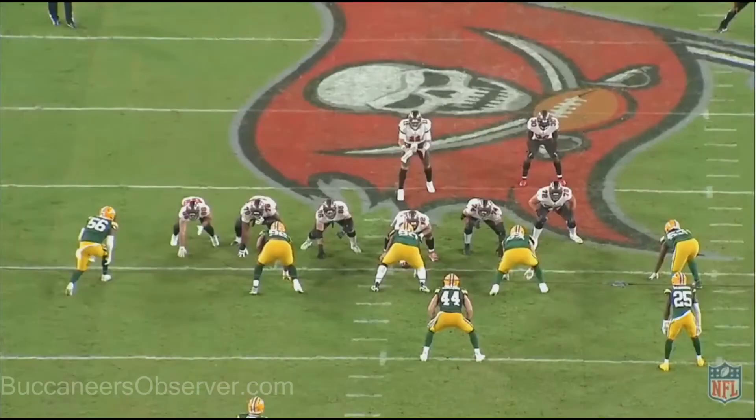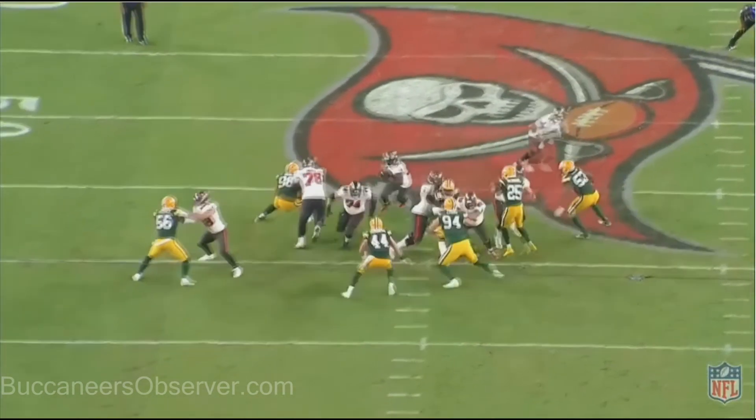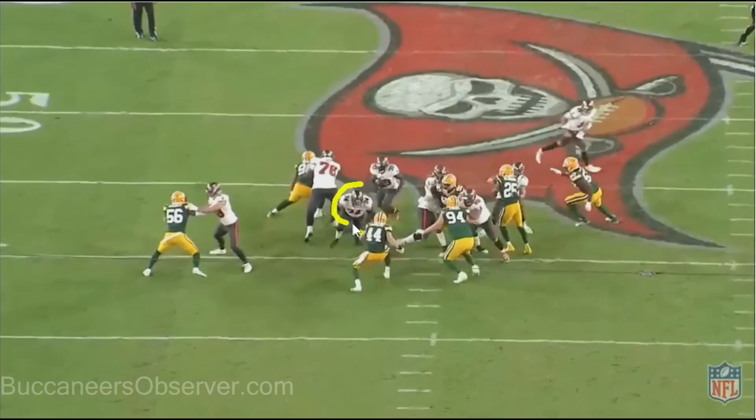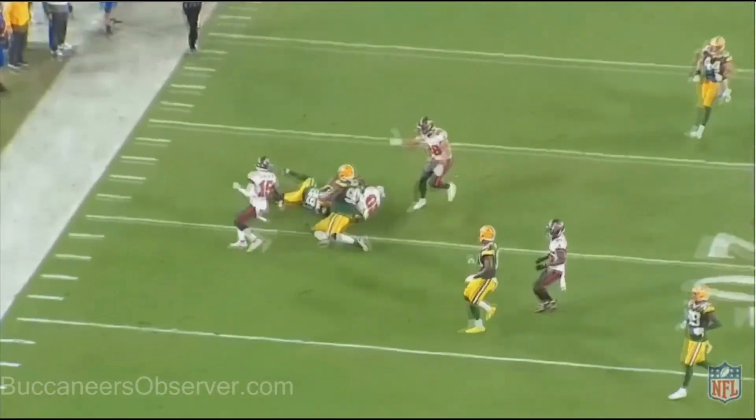2 minutes left in the fourth quarter, third and seven. It's a great pull by Ali Marpet — he comes around and comes up through the hole as a lead blocker. 44 comes over and tries to stop the run. Keishon Vaughn goes behind Ali Marpet and Marpet just clears the way. This seals the game. Here's Marpet, here's 44, here's Keishon Vaughn. Good stuff.